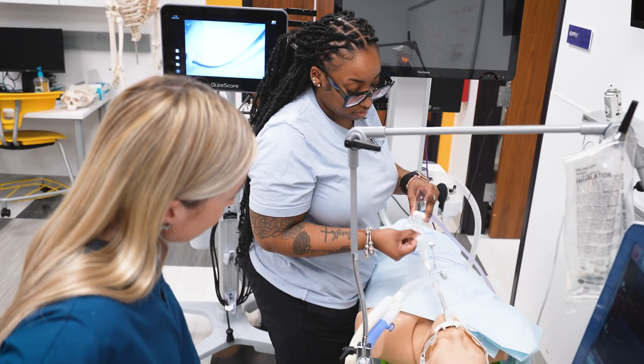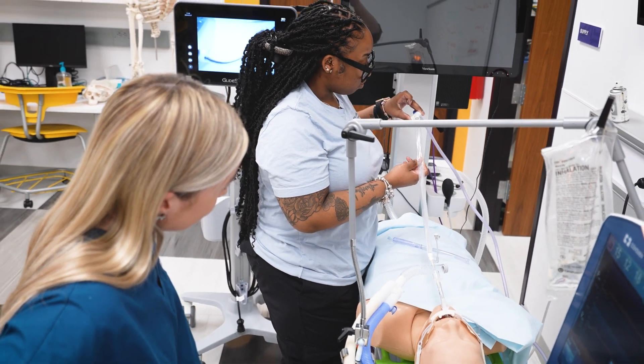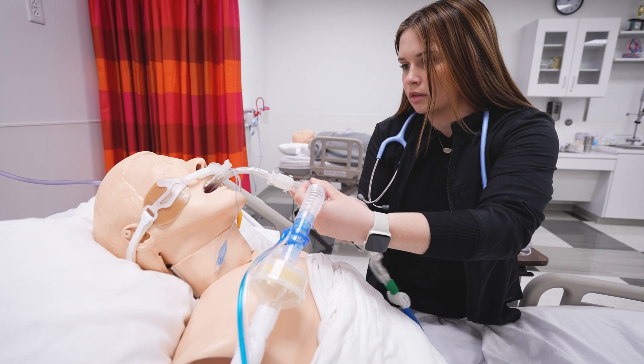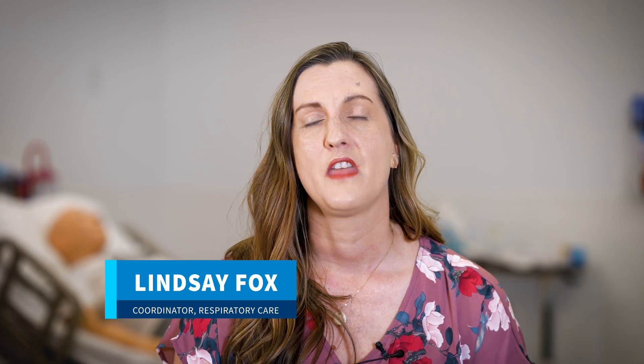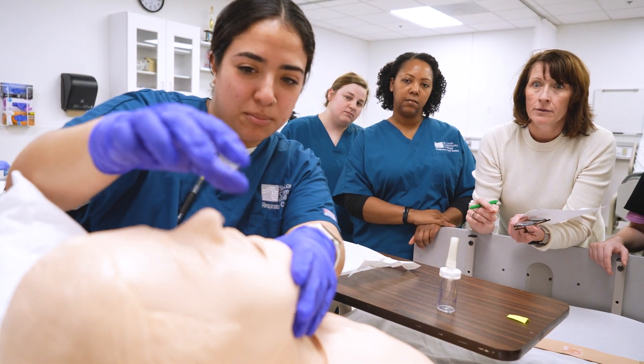Respiratory care is an exciting field where we work with patients at the bedside to assess, perform diagnostic tests, and treat those with cardiopulmonary disease. This is a really high-demand field that works with direct patient care and other healthcare professionals like nurses and physicians at the bedside to help those that are having difficulty breathing.